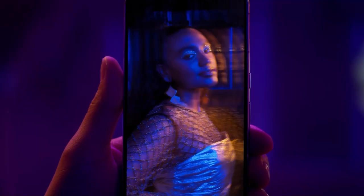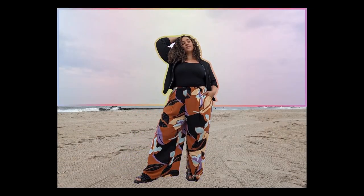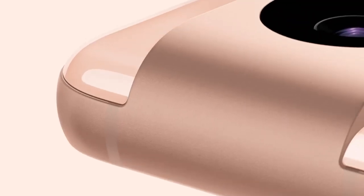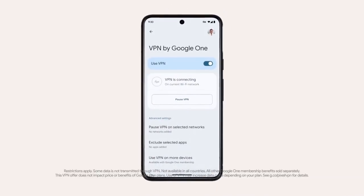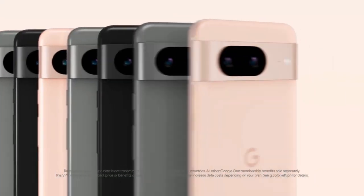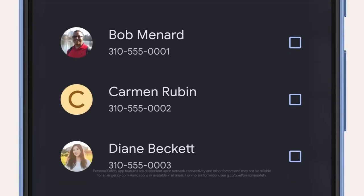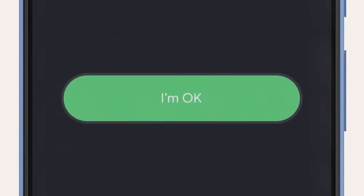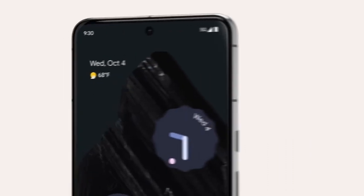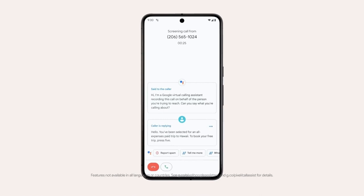The Pixel 8 Pro is equipped with the cutting-edge Google Tensor G3 chip, a powerhouse among smartphone processors. This chip offers ample power to effortlessly handle even the most resource-intensive tasks, ensuring a seamless and responsive user experience. Moreover, it has a 5,050 mAh battery that lasts all day long — even heavy users won't have to worry about running out of juice. It runs on Android 14, the latest version of Google's operating system, which is packed with new features including a redesigned Material You interface, improved privacy controls, and a new notification system.